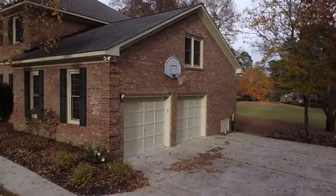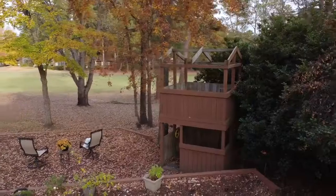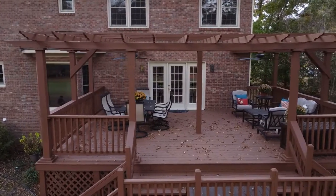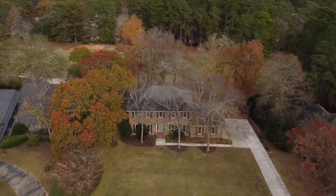You can make lots of memories here with your family and friends. If you'd like to see this home because it tweaks your interest, please reach out to your favorite realtor. It's your home, your lifestyle, and we want to be your real estate team.